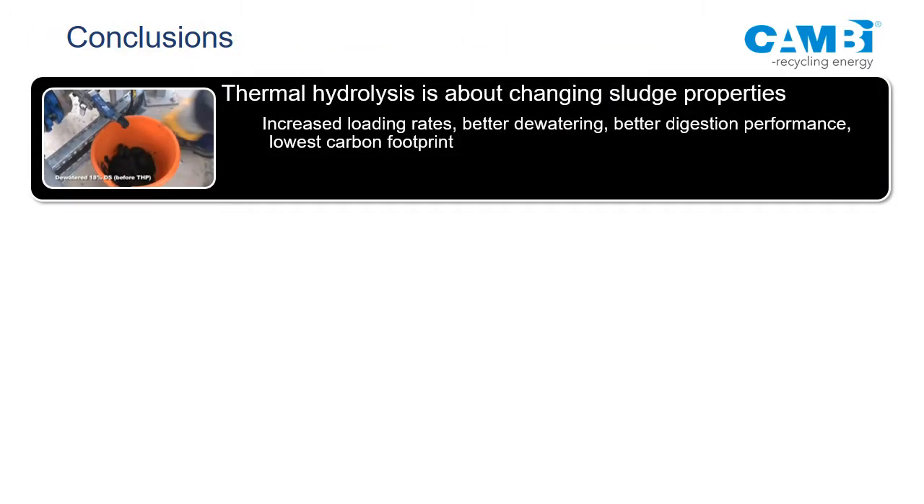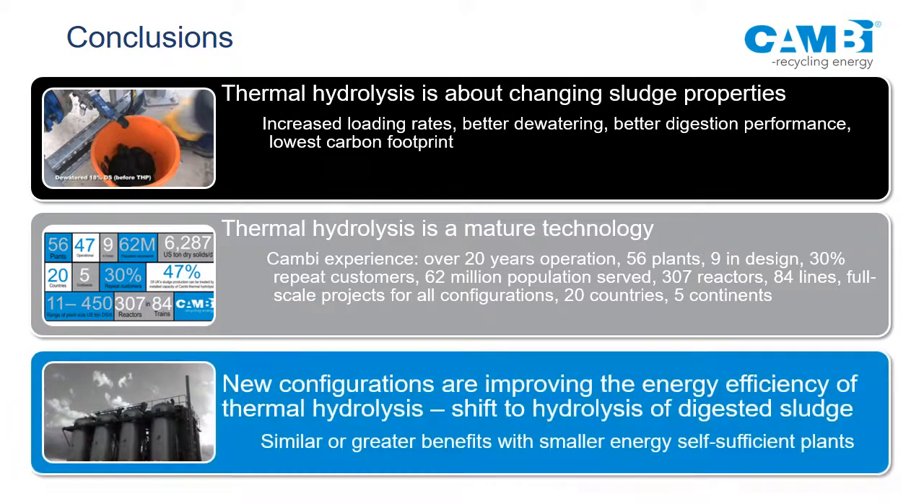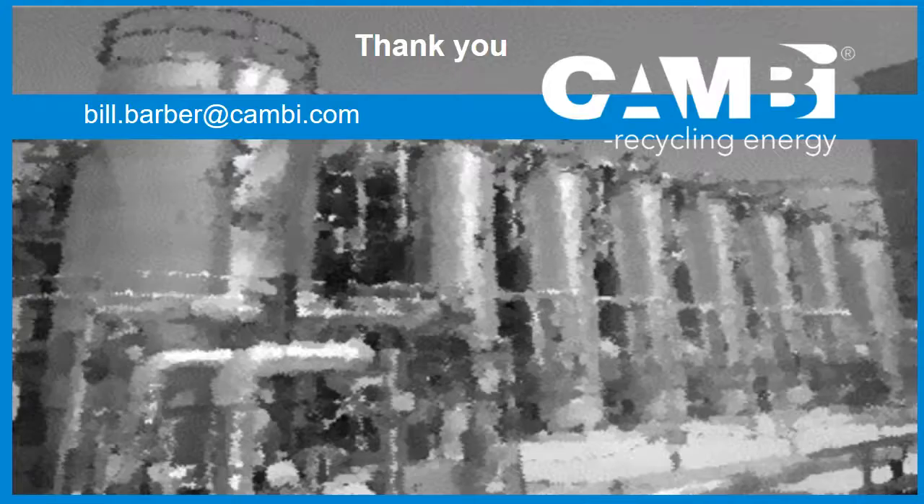In conclusion, thermal hydrolysis does many things, but the main reason you buy it is because it changes the rheology of the sludge — this has knock-on impacts on everything in your plant. It's a mature technology that has been around since the 1940s in the literature and in full-scale operation since 1995 — that first plant is still operational, recently upgraded. It's on every continent except Antarctica. We're looking at addressing issues with thermal hydrolysis: parasitic energy demand, color, and a shift towards treating digested sludge to extract even more value.